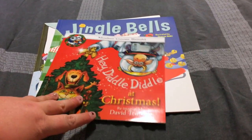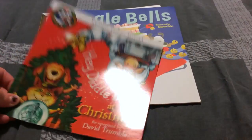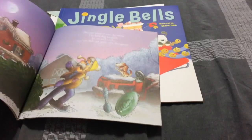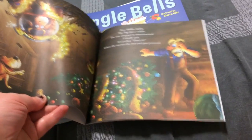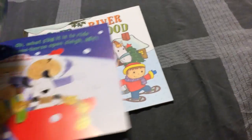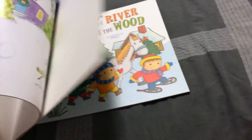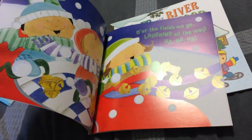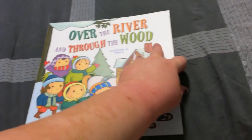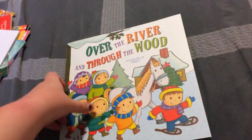I also got some holiday books for our little family's collection. This one is Hey Diddle Diddle — it has really good graphic pictures, really well done and pretty. Then there's Jingle Bells, which is really colorful. And then Over the River and Through the Wood — super cute, and easy for them to read when they're old enough.